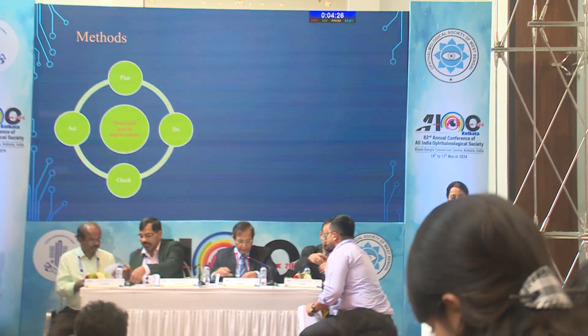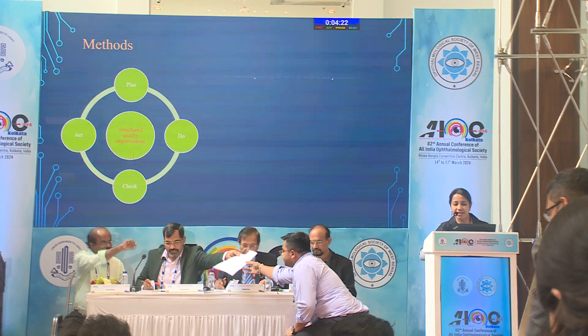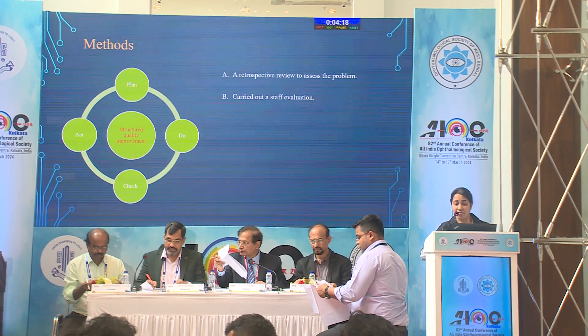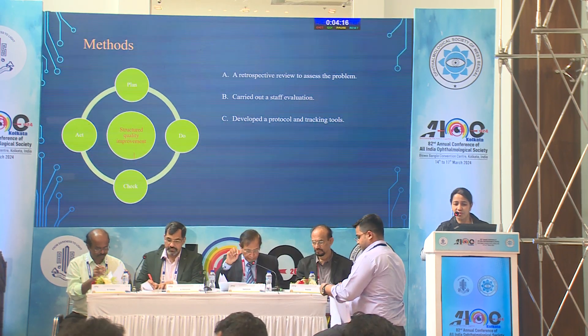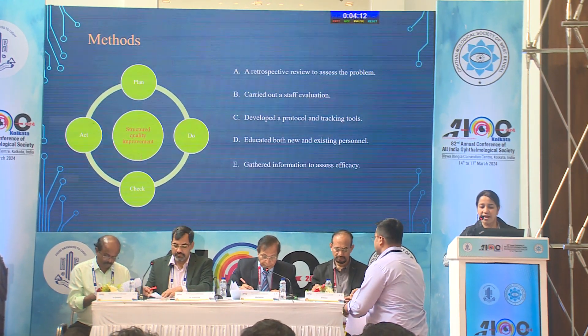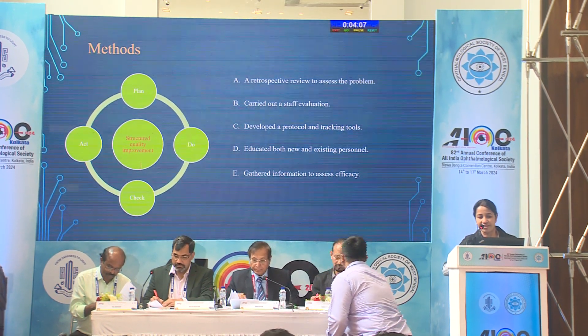Using a structured quality improvement method — the Plan, Do, Check and Act cycle — we first reviewed the problem, then tried to find out our faults, then developed a protocol and tracking tool, educated our staff, and finally gathered information to check the efficacy of our strategies.